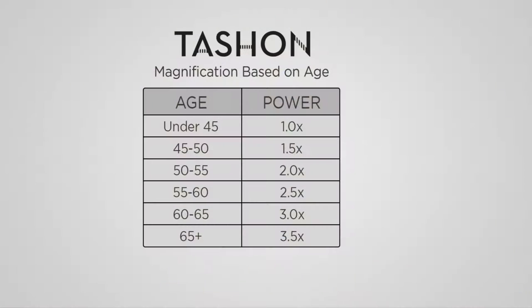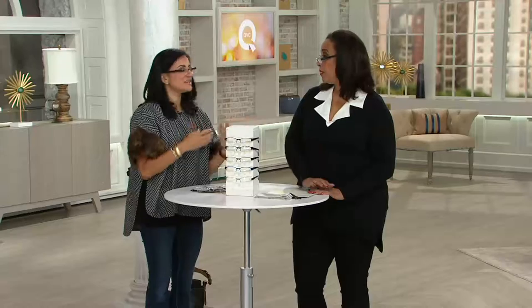Let's put the size chart up. If you wear readers — it comes on so quick, often in your 40s — use this guideline: under 45 probably 1.0; 45–50 probably 1.5; 50–55, 2.0; 55–60, 2.5; 60–65, 3.0; and we also have 3.5. Many QVC shoppers buy different strengths — a lower strength for close reading and a stronger one for crafting like knitting or crocheting — and when there's a price like this, that makes it even easier.